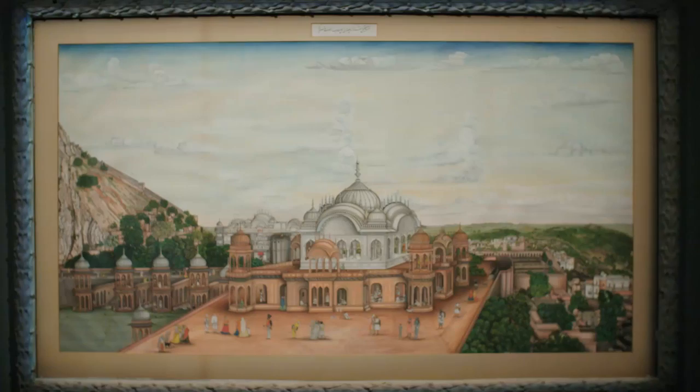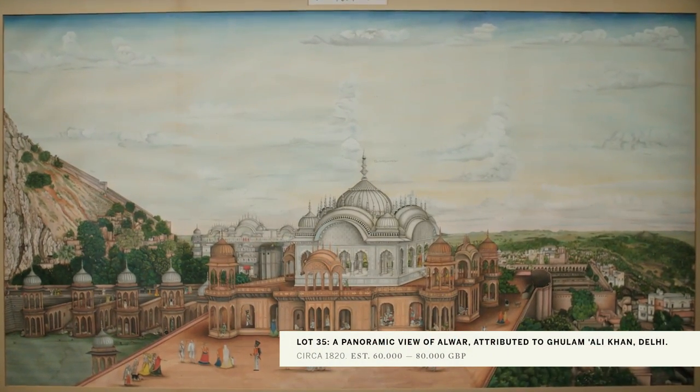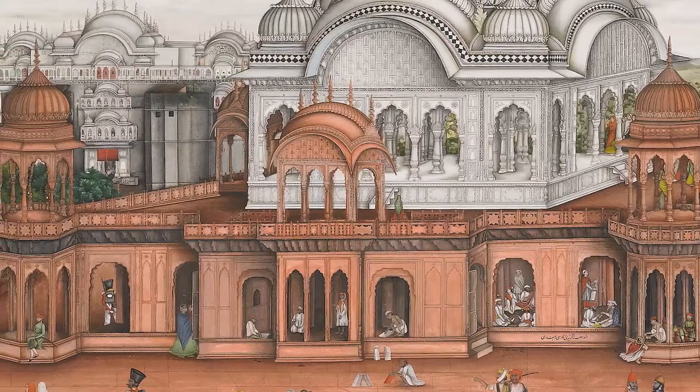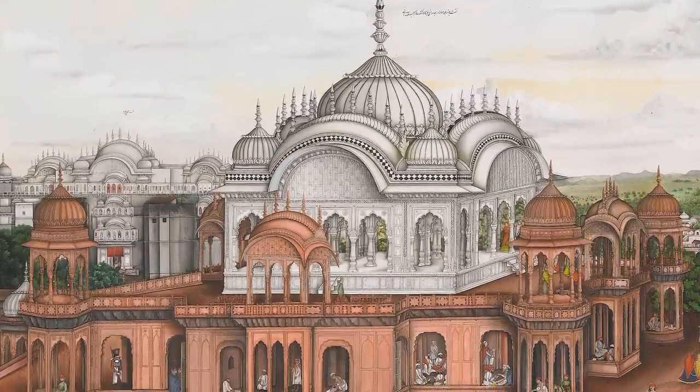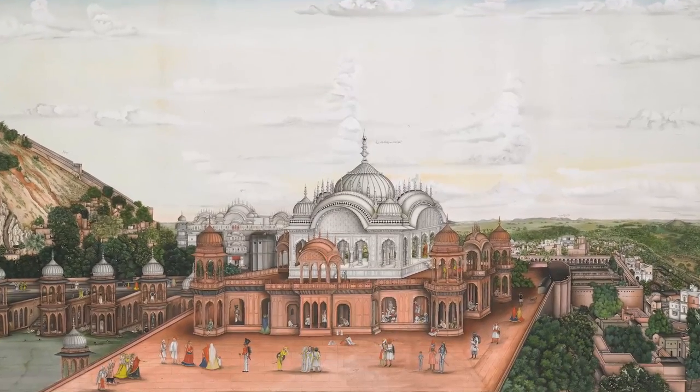Another important painting from the later period in the sale is a panoramic view of Alwar, minute detail in fantastic condition — a real tour de force of 19th century Indian painting. What's also interesting is its provenance: we know from the original frame it belonged to William Beckford, the great collector who lived at Fonthill Abbey, and who dispersed most of his collection in 1823. So we have a superb line of provenance up to the present day.